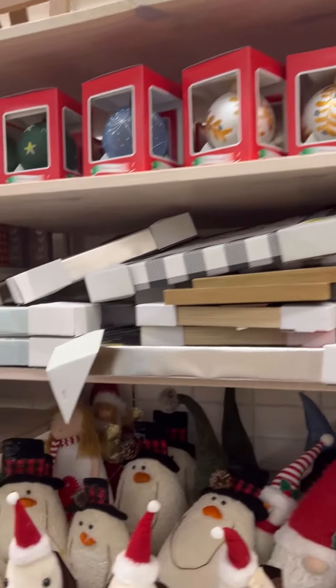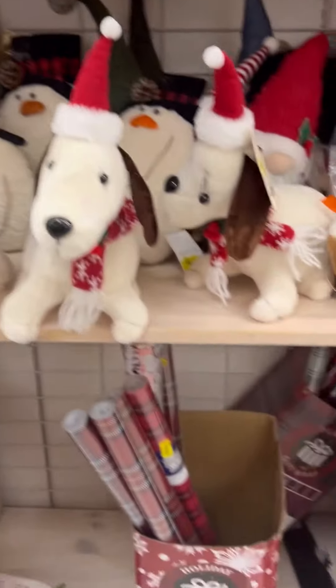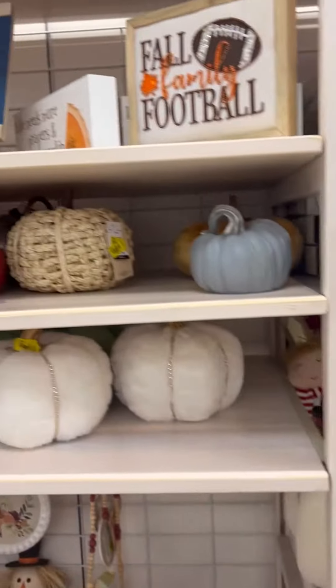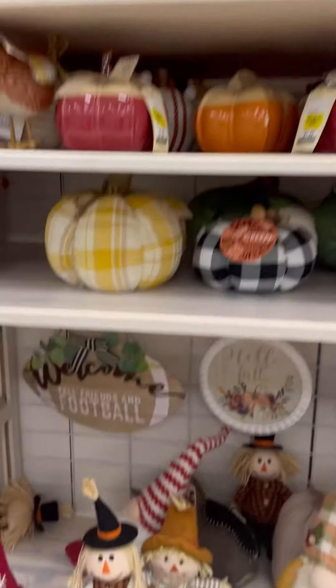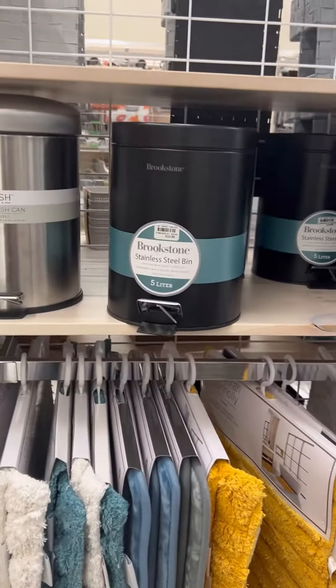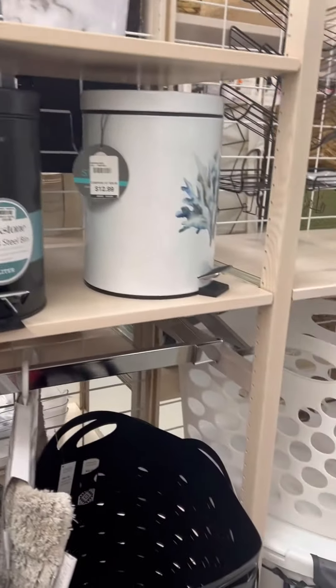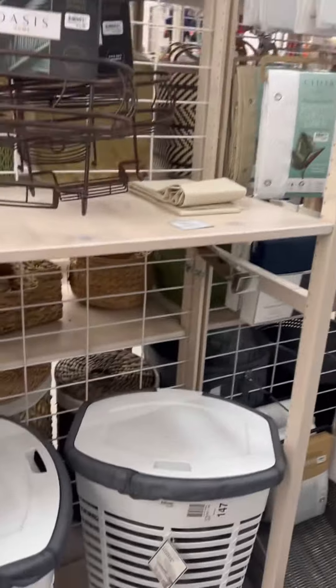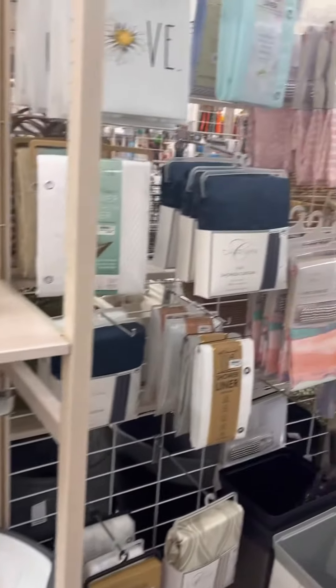Bells has a huge selection, guys — from the nutcrackers to the wrapping paper to the cookie plates and all the good stuff kids want for Santa. They even have a fall section, so if there's something you've been wanting for fall and didn't grab, you can get it now at a discount price.